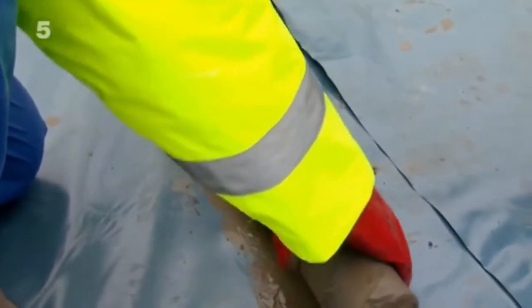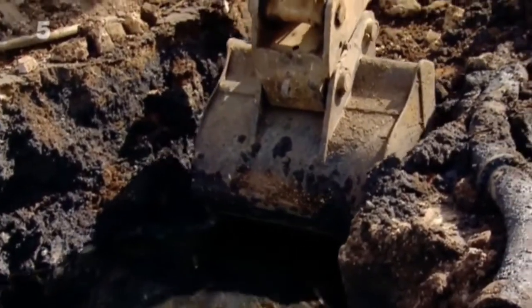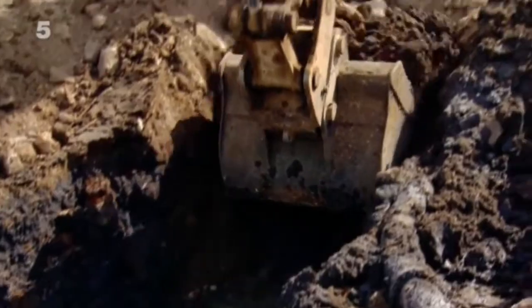The drilling reveals the scale of the problem. To get rid of the leaked tar, they have to remove 24,000 tonnes of mud.